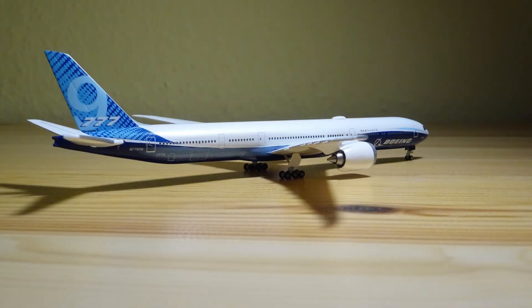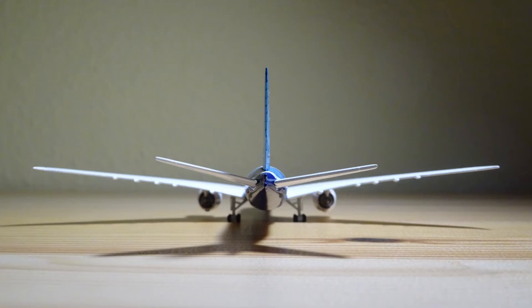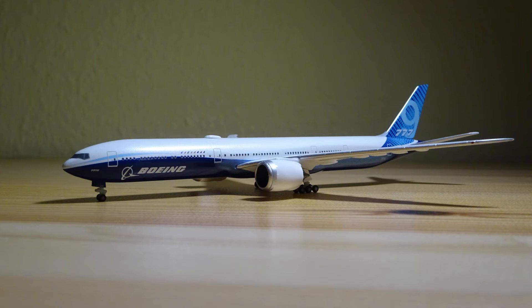The registration of this aircraft is N779XW. This aircraft made its first flight this year, a few months ago, at Seattle Boeing Airfield. It will go into service in 2021 or 2022, but there are not enough details confirmed yet. Let's take a look around this amazing looking aircraft model.